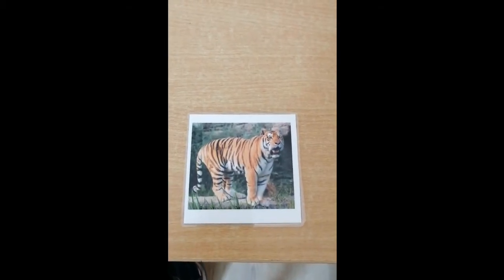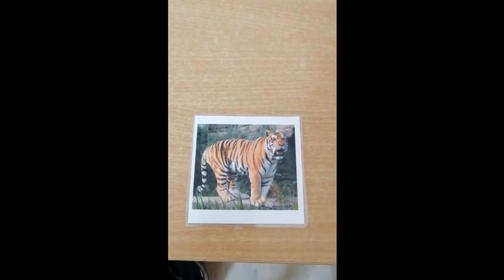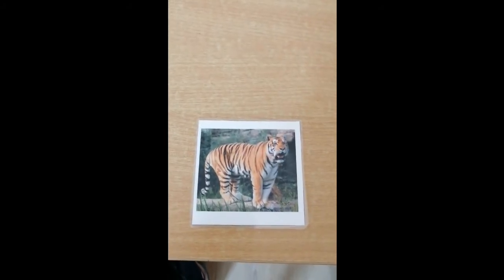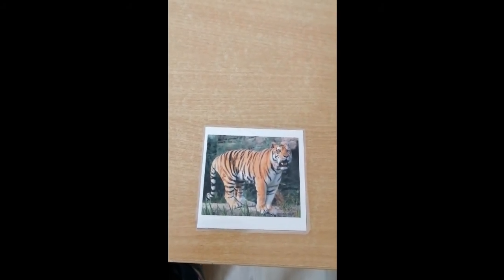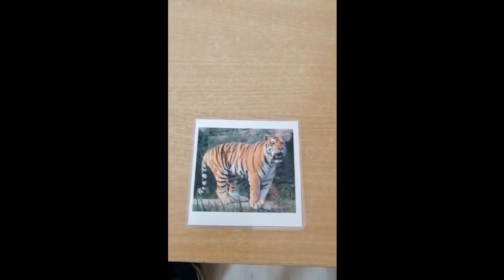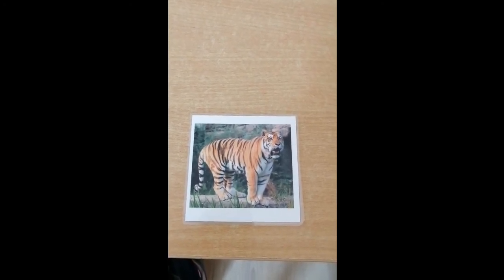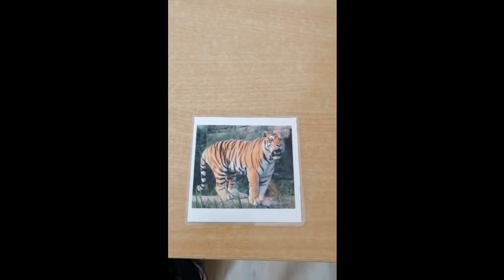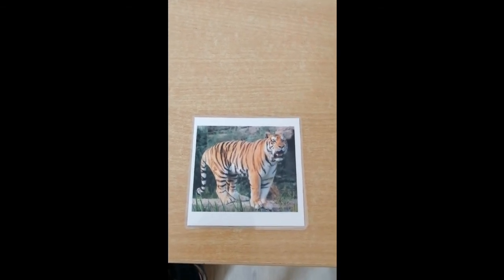Now the last animal — can you tell me what its name is? It's a tiger. Very good. Tigers are one of the biggest wild cats — I think bigger than a lion. Tigers love to go swimming, and if you look at a picture of the back of a tiger's head, it has two black spots to scare off predators, because it looks like two eyes from the back.